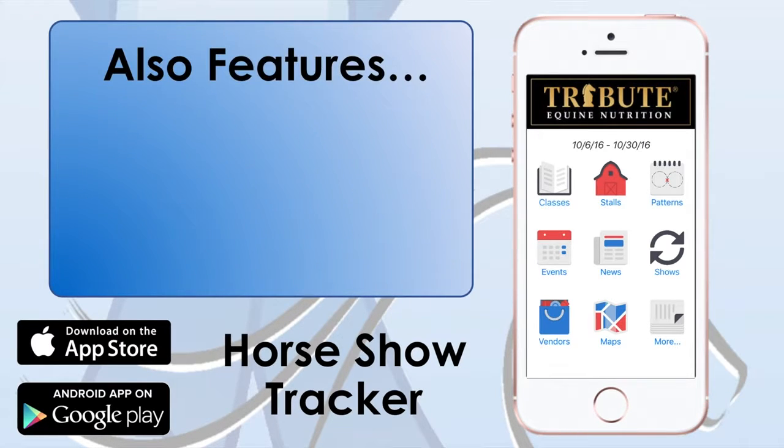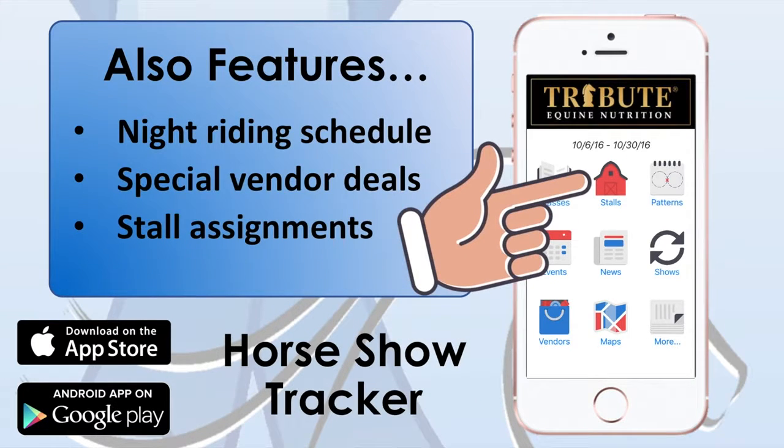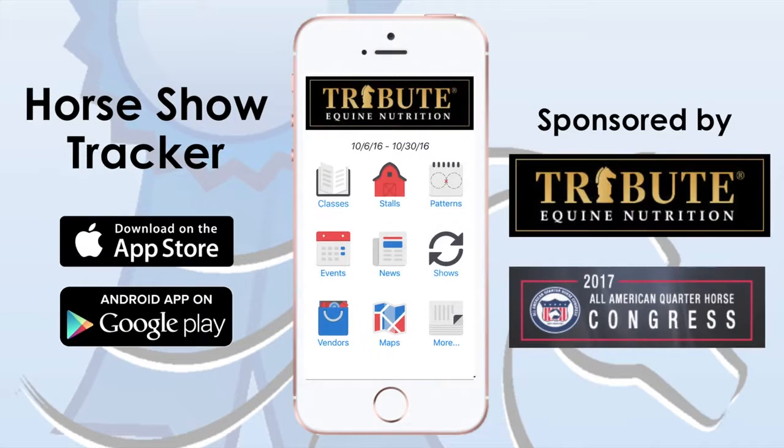Check out extra features including night riding schedules, special vendor deals, stall assignments, patterns, show events, and maps. Download the tracker today!